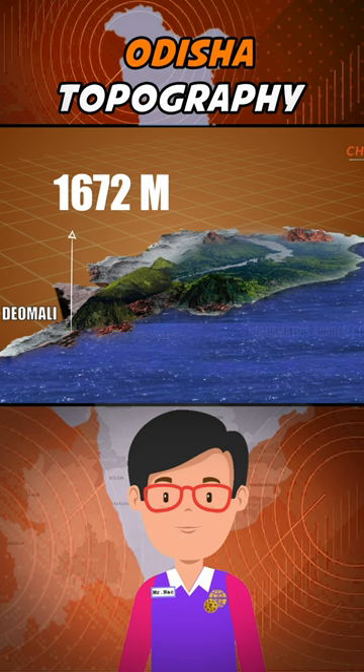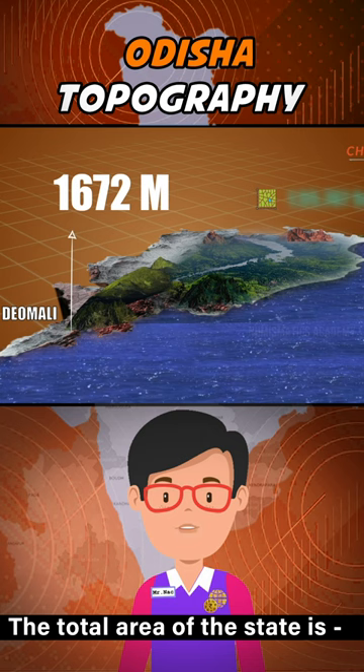The total area of Odisha is 1,55,707 square kilometers and it ranks 8th largest among other states.